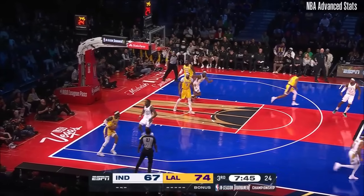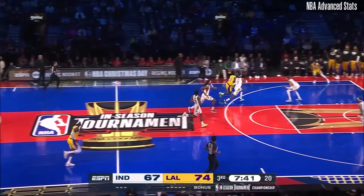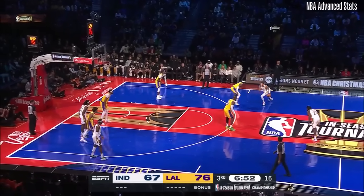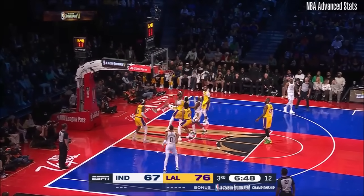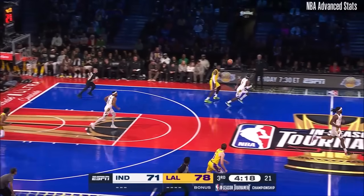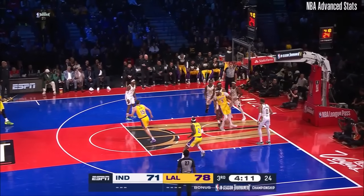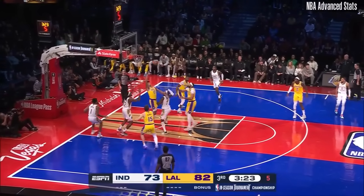Brown can't get it to fall, and Vanderbilt runs it down. Vanderbilt's still working his way back in after missing all those games. James drives, James finishes. Alley-oop pass inside to Jackson — Jackson Davis got a piece of that. Vanderbilt the rebound. Reeves in the paint, knocked away from behind, but Davis puts it in. Excellent defensive play from Brown, that length even out on the perimeter.